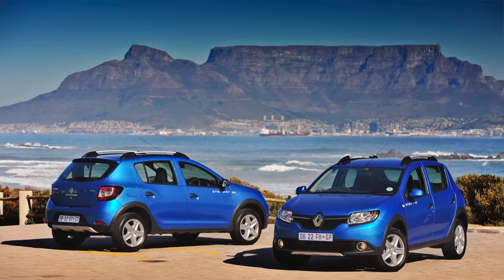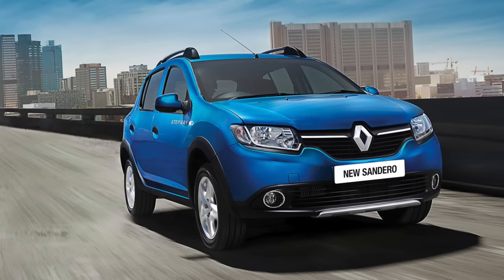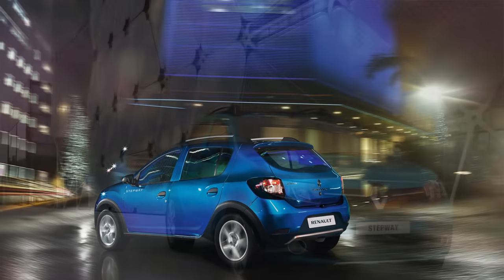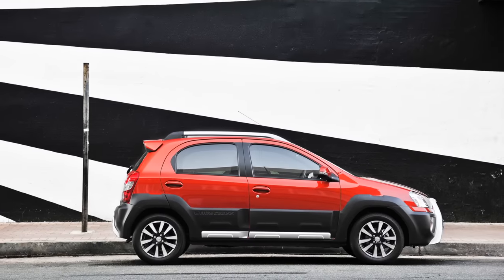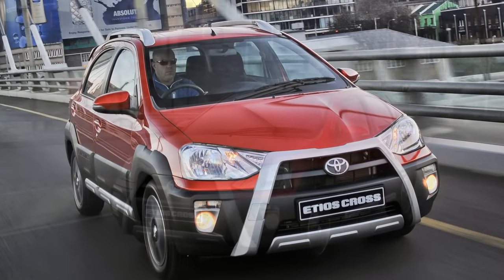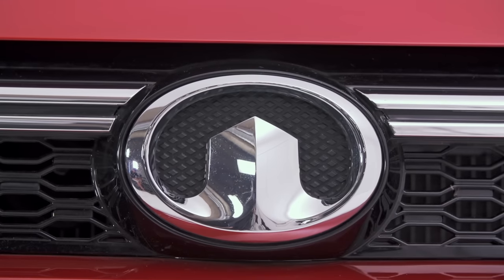The Renault Sandero Stepway has found favour with South African buyers for its high level of spec. It looks good too, and at R182,900 it is R7,000 cheaper than the M4. The Stepway features a highly advanced small turbocharged engine, while the M4 is mechanically very straightforward. The other rival is the Toyota Etios Cross. At R176,700 it is a good R13,000 cheaper than the M4, but we think the M4 is better finished. With a five-year warranty versus the Etios' three-year warranty, GWM seems to have a lot of confidence in their vehicle.